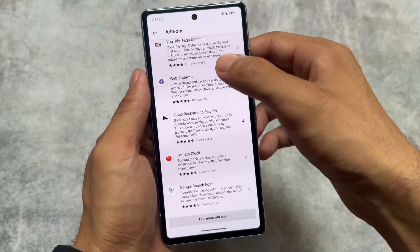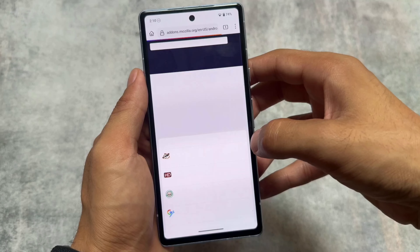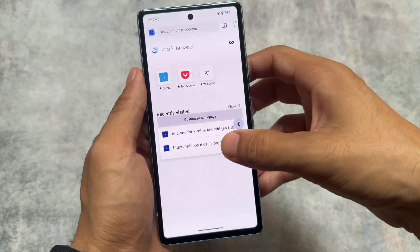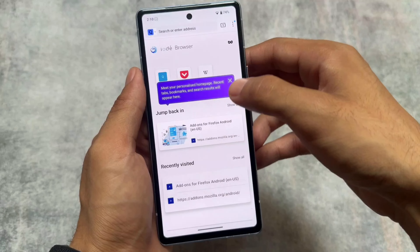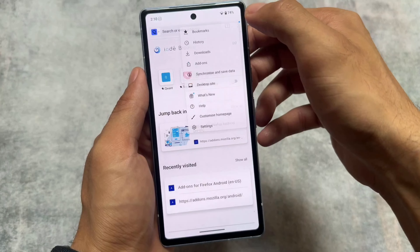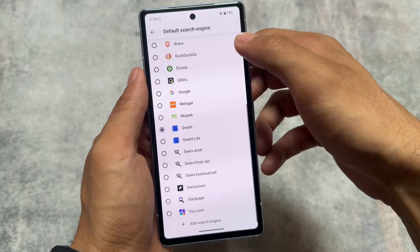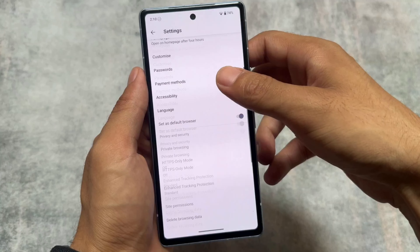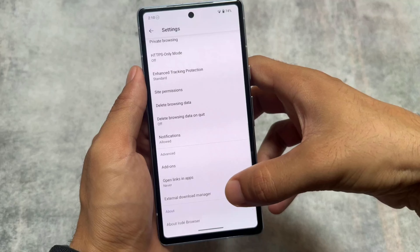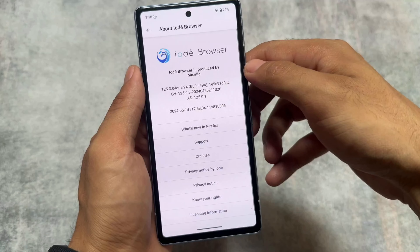If you take a look at the default browser, it's not Google Chrome, it's not Vía browser. It is based on Mozilla Firefox but it's not exactly that — it's their own open-source browser named iodé Browser, which is quite good. In settings you can also customize the search engine. Of course, don't use Google if you want to stay away from tracking.